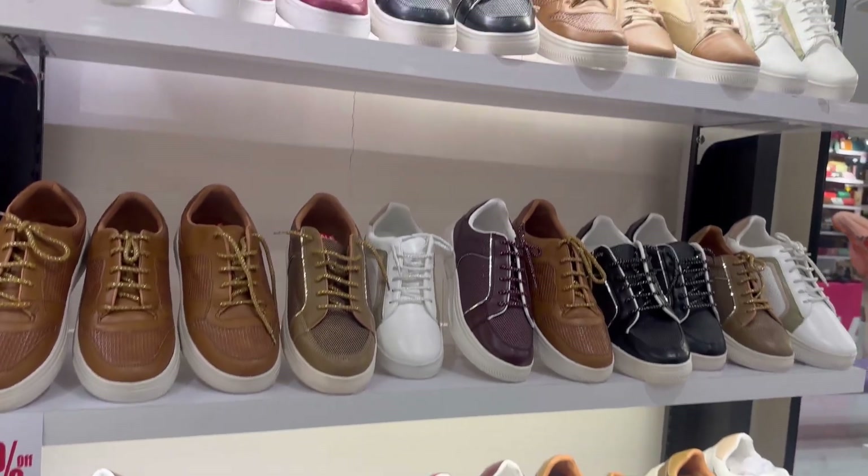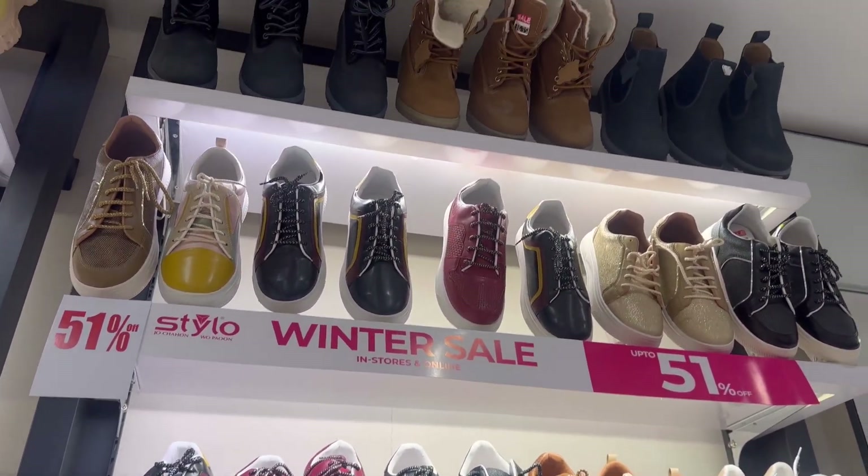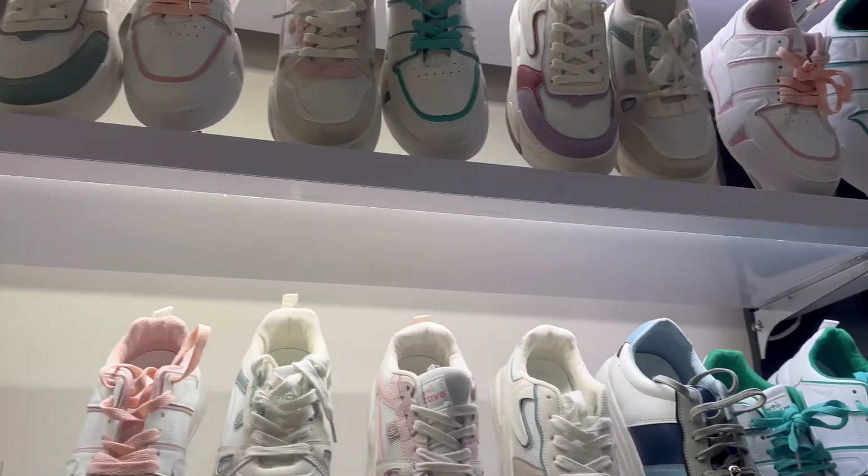This section is 51% off, and another section is flat 31% off. It is also a large section.